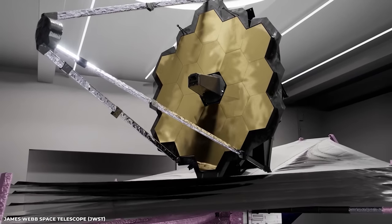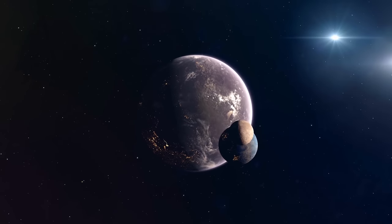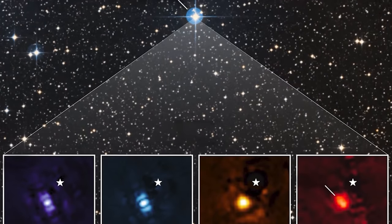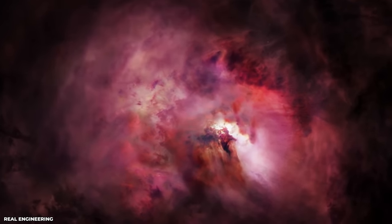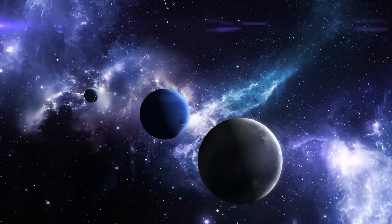Using NASA's James Webb Space Telescope, astronomers have captured the first direct image of a planet outside of our solar system. Because the exoplanet is a gas giant and lacks a rocky surface, it is inhospitable to life. The image, seen through four different light filters, demonstrates how Webb's powerful infrared vision can readily capture worlds outside of our solar system, paving the way for upcoming observations that will provide more data about exoplanets than has ever been available.